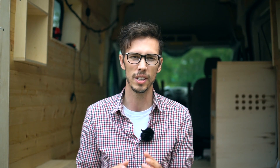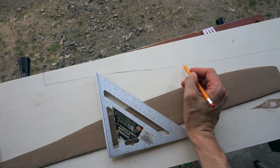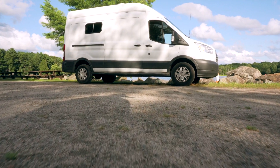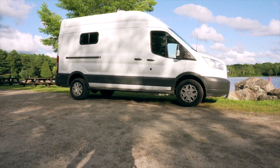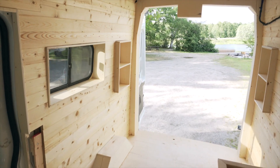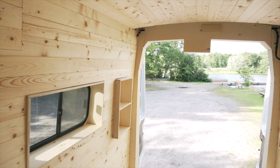We had to really stretch every available inch of this van. The floor space is actually not much bigger than our old van, but we're trying to fit so much more in it, so it was really tricky. But we think we came up with a pretty awesome layout to maximize the space.